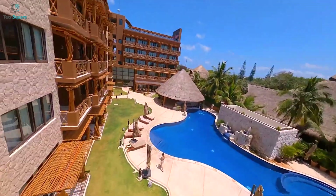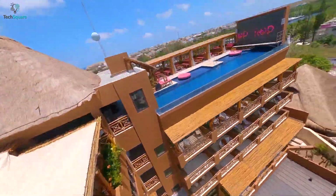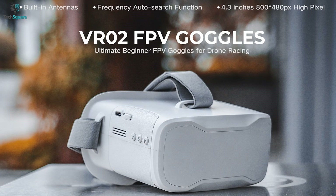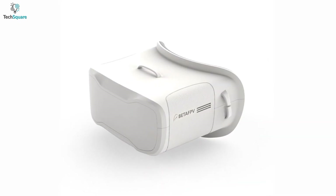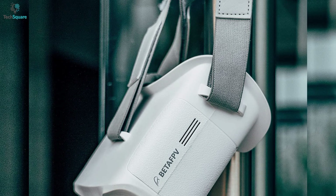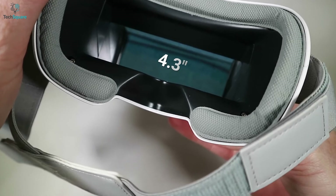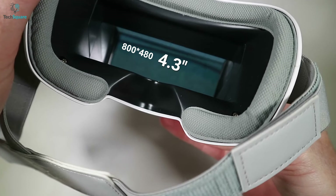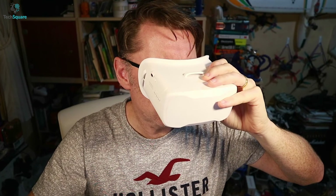Take your drone flying experience to another level with the Beta FPV VR02, a first-person-viewing goggle that offers excellent features at a much reasonable price. Featuring an ergonomic design, it combines the foam sponge faceplate with a 3-sided adjustable headband for a more comfortable and secured fit on your face and head. The goggles come with a 4.3-inch, 800 x 480 resolution LCD display placed in a compact and lightweight housing, weighing around only 300 grams.